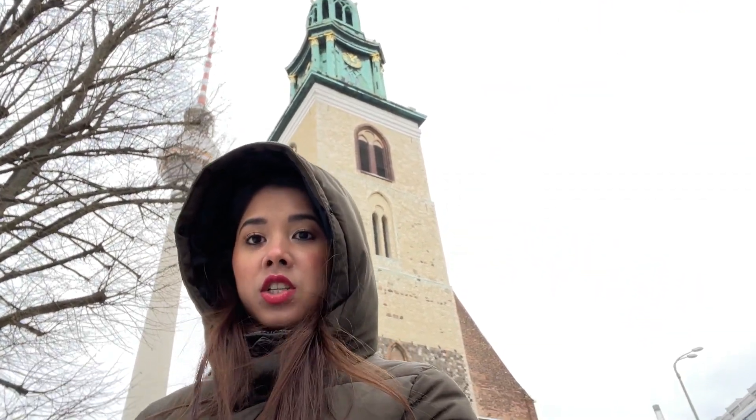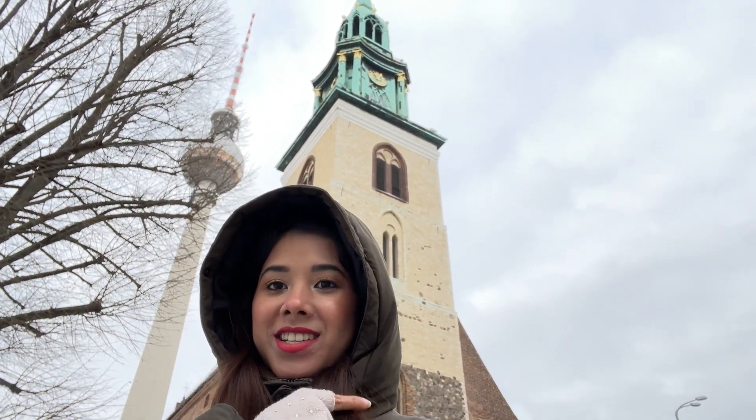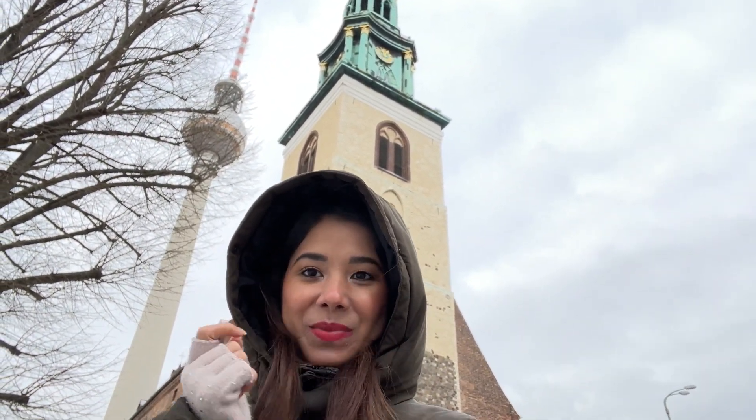I'm standing right in front of another church. From here you can see both the radio tower of Berlin — this is the radio tower on my left — and this church too. This view is really amazing. That sphere actually revolves and we went there to the revolving restaurant to have our dinner.